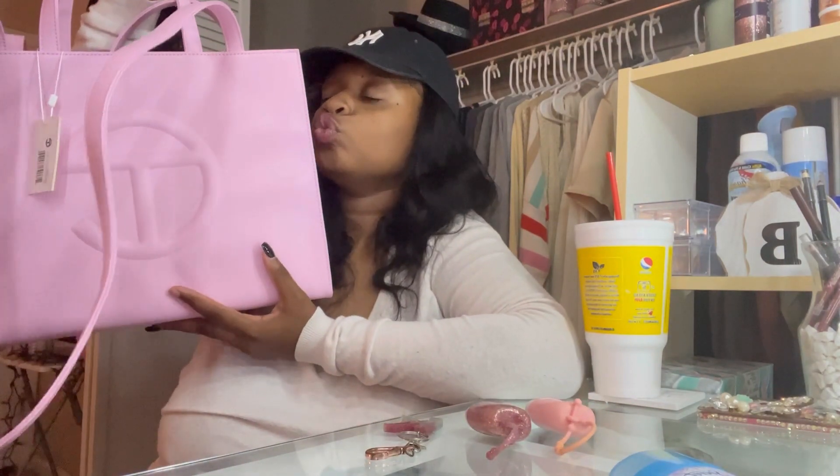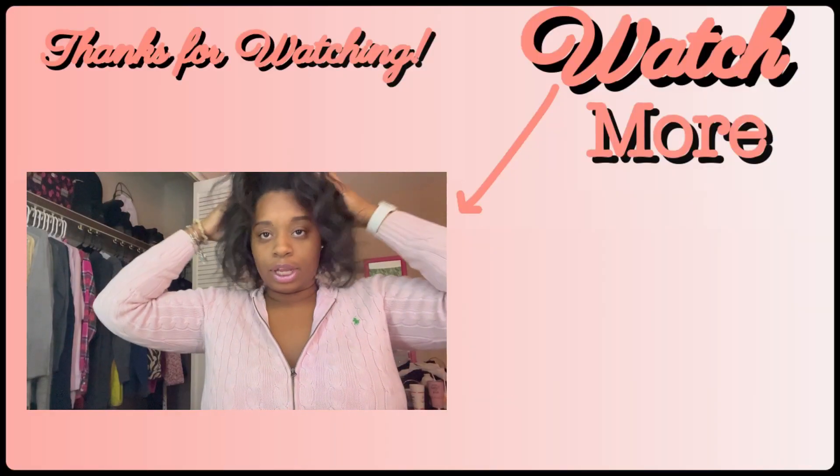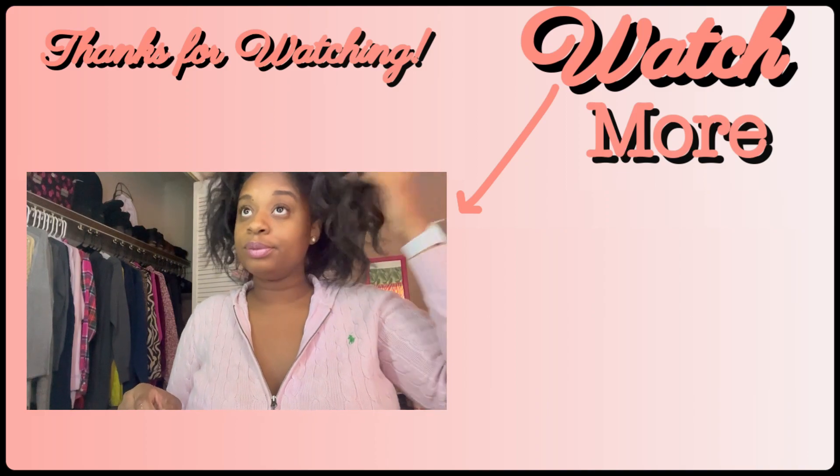I'll update y'all on Thanksgiving Day when I have my little fit on, and I'll let y'all know if I put the charms on or not. I just wanted to compare and show y'all my beautiful new handbag — I love it, it's so cute! I don't need to make a full outro since I'm coming back on Thanksgiving, so I'll just say good night. I hope y'all had a very happy Halloween, and I hope your November is full of positive vibes and good food. See y'all on Thanksgiving Day!